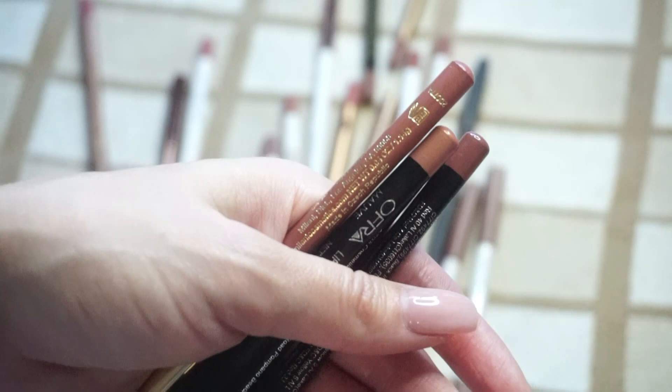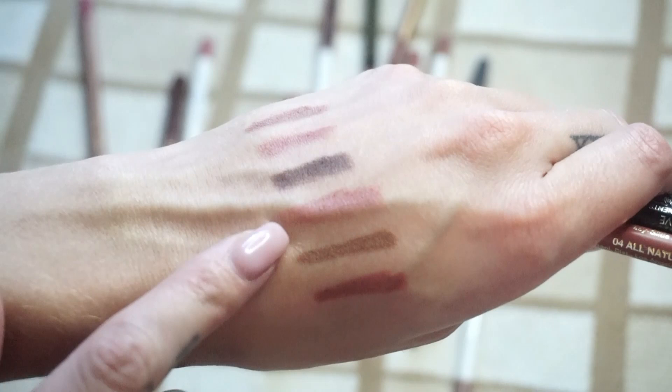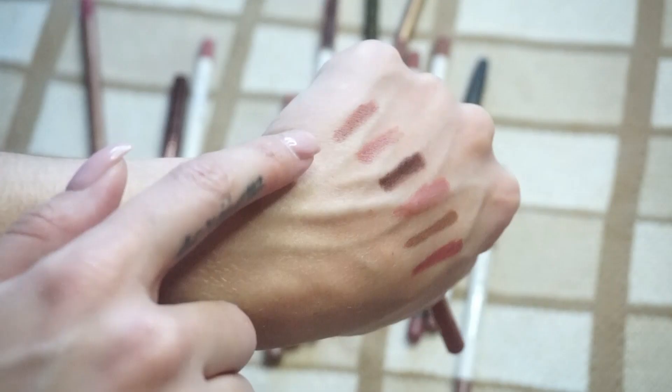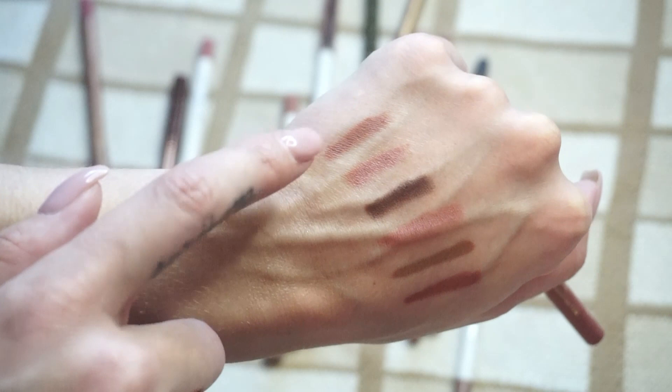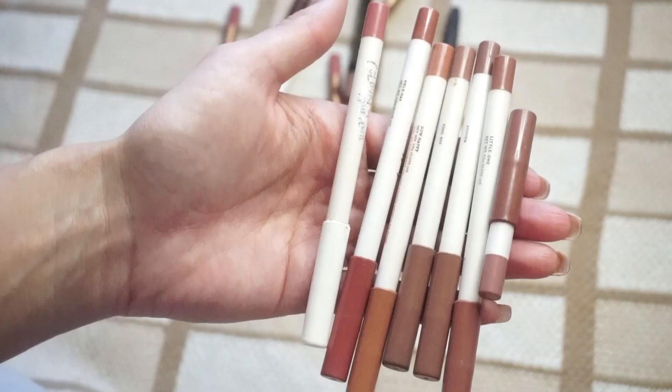I'm going to declutter the three from Ofra. I just don't really wear these shades a ton, and Spicy used to be a favorite of mine — I wore that shade all over my lips quite a bit — but I've had these for many, many years now so I'm going to declutter that one. From Milani, I like the formula and looking at the swatch I'm like I should like this more, but every time I put it on my lips it's just a little bit off shade-wise for me. Nice formula, but I'm going to go ahead and declutter that one.